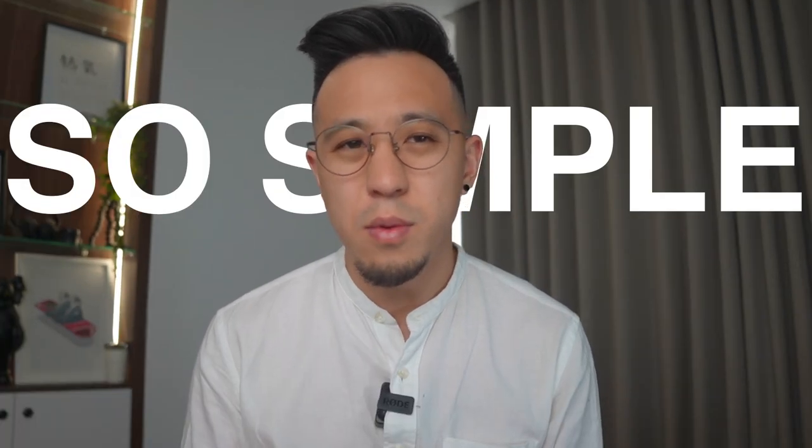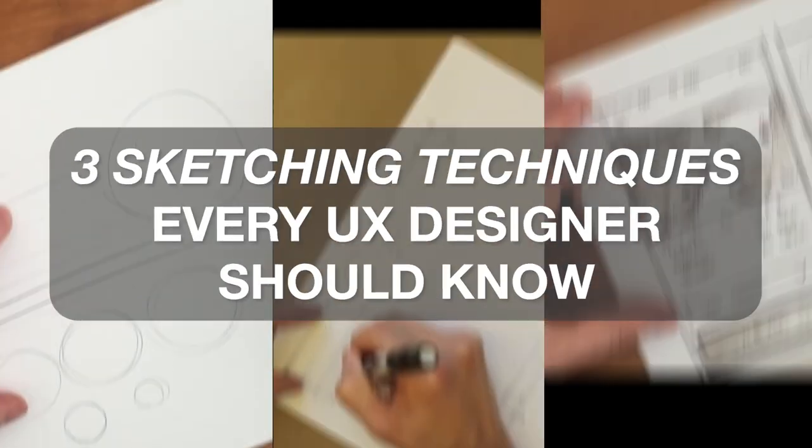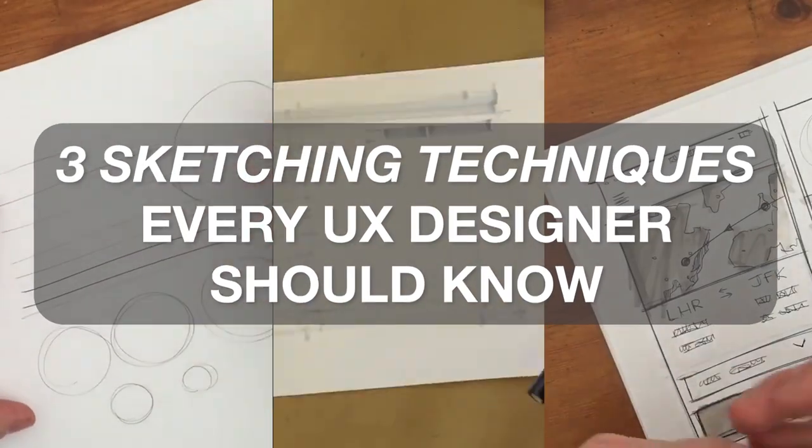How can something so simple like sketching save you hours and hours in every single UX project? I'm Chris, a product designer turned entrepreneur, but before that I wanted to be a cartoonist. I love sketching and still do it daily. In this video, I'll be sharing some pro tips on how to level up your sketches that can save you hours on your next UX project. Stick around to the end to find out three sketching techniques every designer should know.